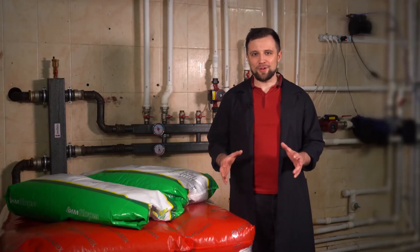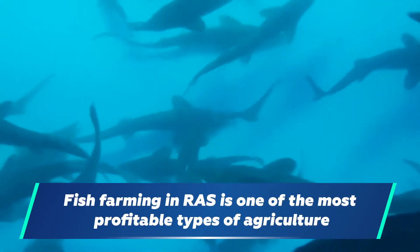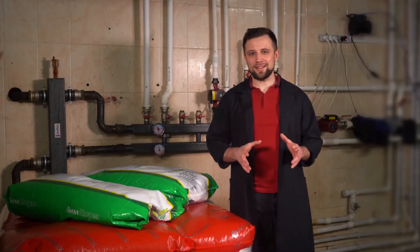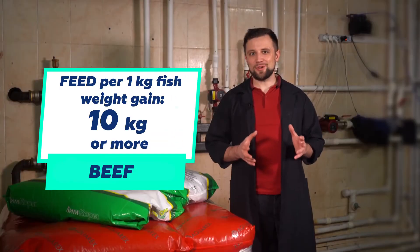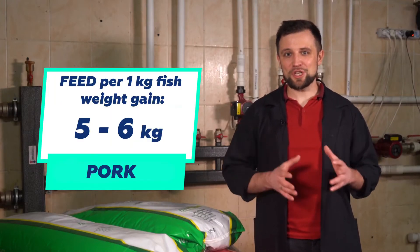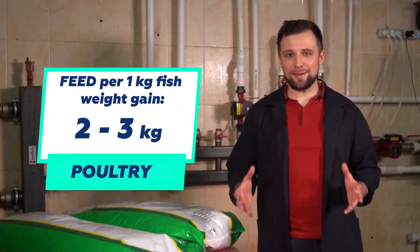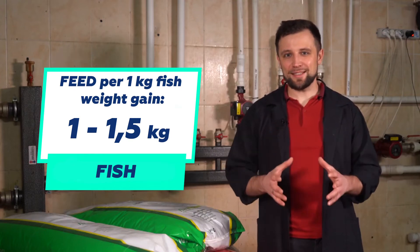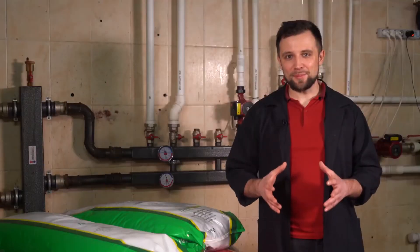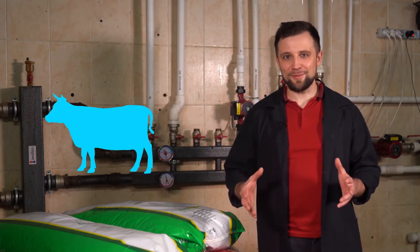Let's start with the basics, which is the feed conversion ratio. It explains why fish farming is one of the most profitable types of agriculture. To raise 1 kilogram of cattle such as a beef cow, you have to spend about 10 kilograms of feed. To raise 1 kilogram of pork, you have to spend 5 to 6 kilograms of feed. Poultry requires from 2 to 3 kilograms of feed. At the same time, 1 to 1.5 kilograms of feed is enough for 1 kilogram of fish weight gain, which is 10-fold less than the most cost-intensive type of farming, that is cattle.